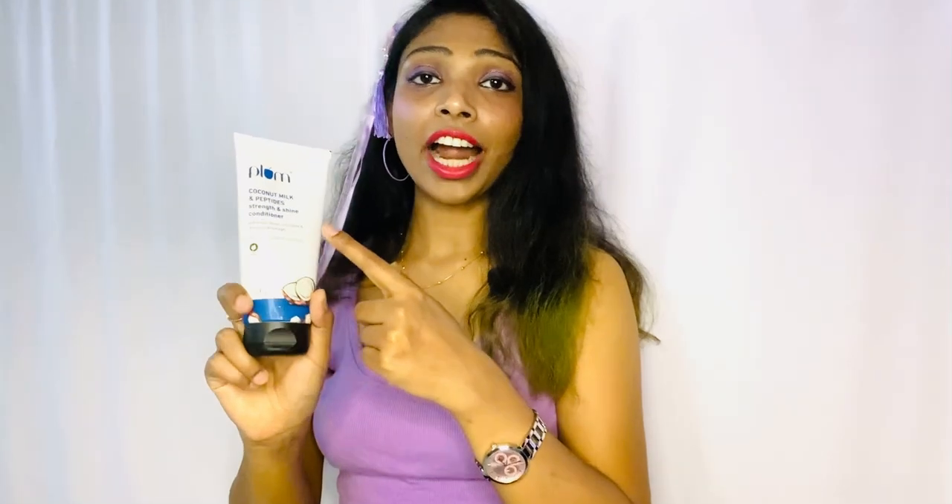So I'll show you the application — how to apply this and what the benefits are. First, the Plum Coconut Milk and Peptide Strength and Shine Conditioner. This conditioner has all the goodness of shea butter and squalene. It enhances shine, nourishes your scalp, gives shine to your hair, and prevents breakage.